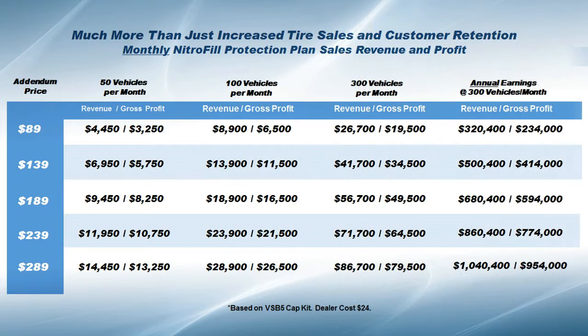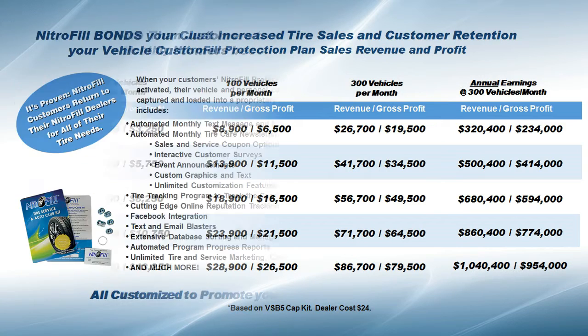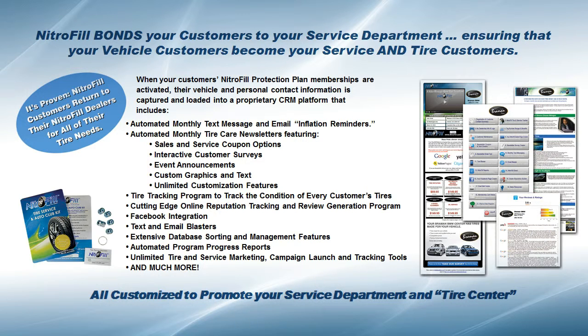To your business, Nitrofil is much more than just another product to sell. At a cost to you of as little as $20 per vehicle, it's obviously a potent profit center. But the greatest profits you'll experience with our program will come from the service drive traffic and added service and tire sales our integrated CRM platform ensures.